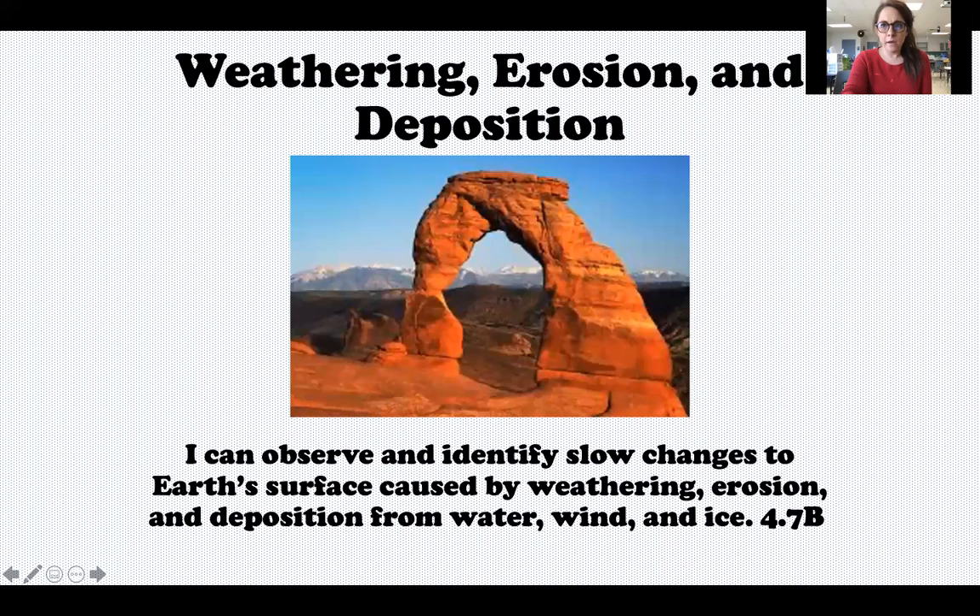Today we are going to be talking about some words that may be new to you. Some of them should sound familiar, but these words are weathering, erosion, and deposition. These are changes that happen to the earth. You did learn about weathering in third grade, but erosion and deposition may be new to you. So we're going to quickly go over what these things mean and how they can change our earth.